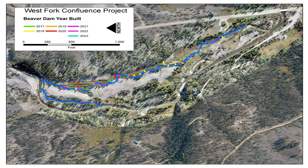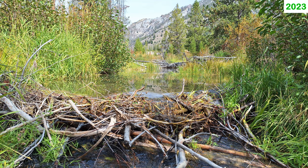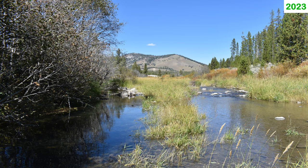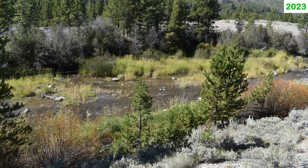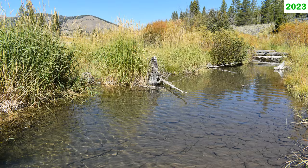These dams and associated ponds provide excellent summer and winter cover for fish. Beaver ponds also bring nutrients into the stream and delay water movement, which increases primary production as sunlight and biological processes bring these nutrients into the food chain. This is particularly important in the Yankee Fork, which is nutrient poor.